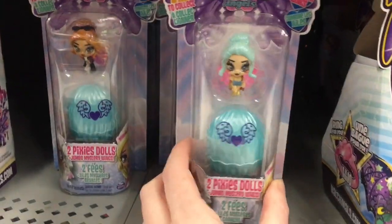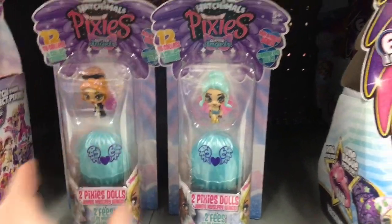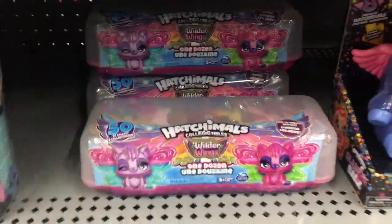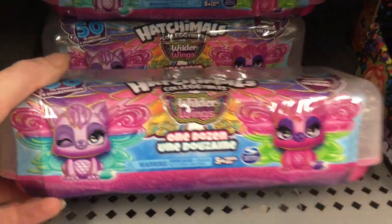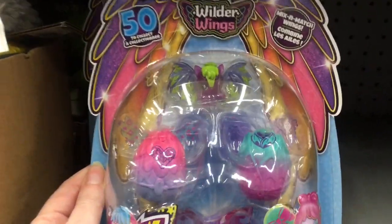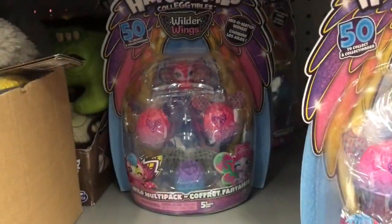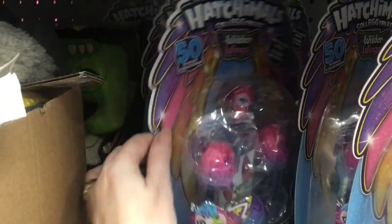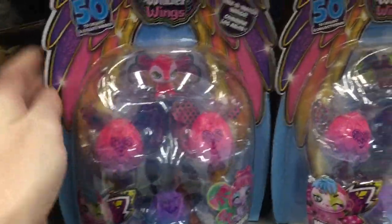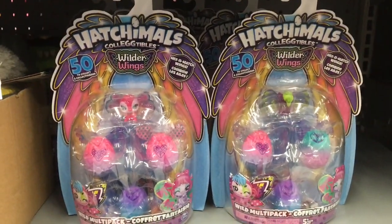Here are some of the little angel wings — those are pretty cute, the little mini pixies. Walmart also has the dozen egg crate and some of the wild multi-packs where you get four figures. They have a nice variety. I always love to look at the visibles — you can kind of tell the wing design and what category you get for that style, so that's pretty cool.